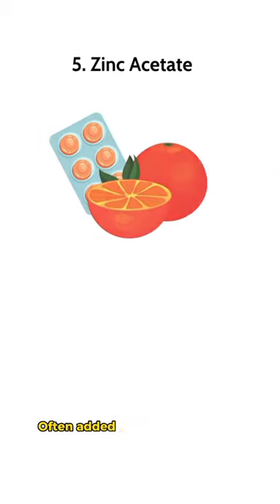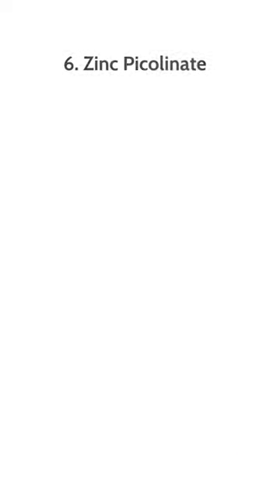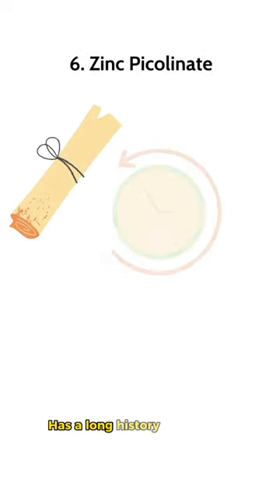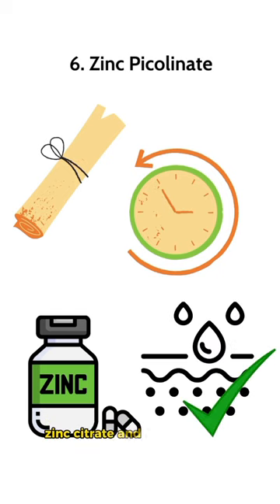Zinc acetate is often added to remedies for the common cold, like nasal sprays and lozenges. Zinc picolinate has a long history of use as a supplement and is well absorbed — one study found it had better absorption than zinc citrate and zinc gluconate.